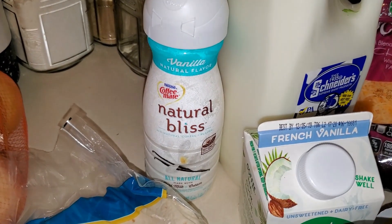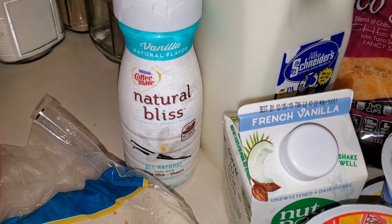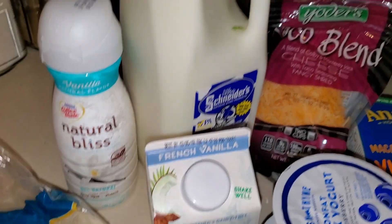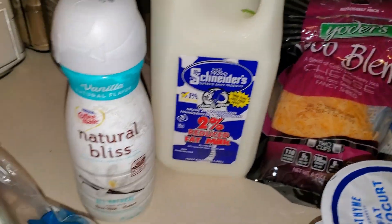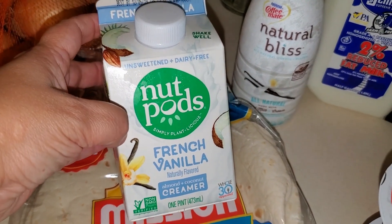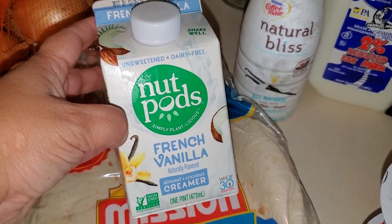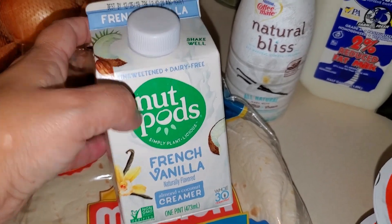We needed more creamer — this vanilla natural flavor Natural Bliss by Coffee Mate, which is really good. And then I bought some milk, 2%, to drink and to cook with. And then I bought this for myself — I've had this before — this Nut Pods French Vanilla almond coconut creamer. It's dairy free and unsweetened. I personally like this, so this will be my creamer.